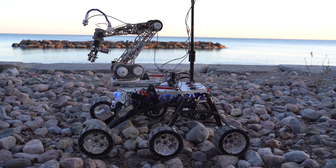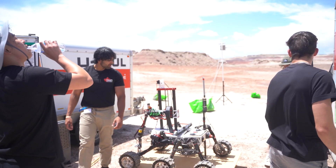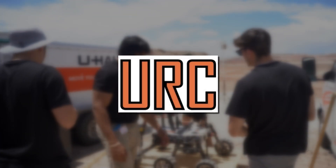And this rover is not made by NASA, but instead several rovers made by students all around the world, all competing to win the University Rover Challenge.